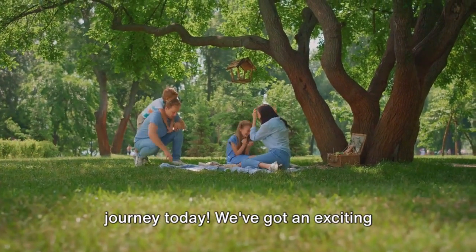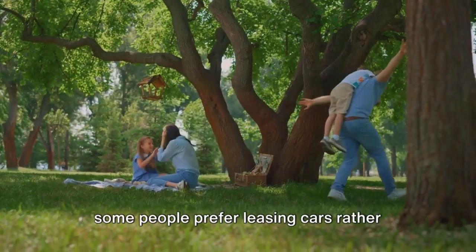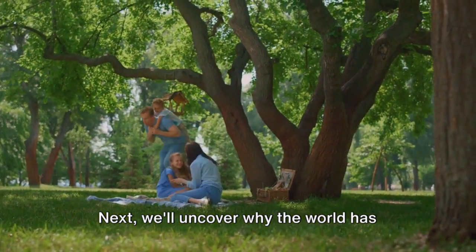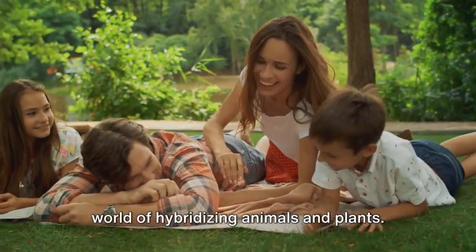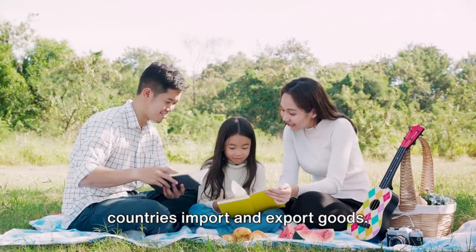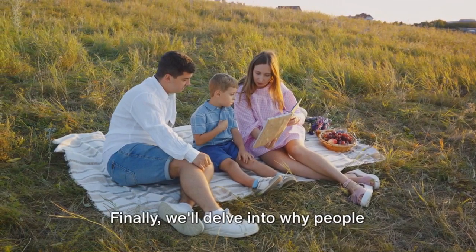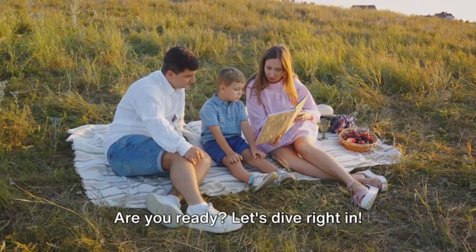Hello, family. Welcome to our learning journey today. We've got an exciting lineup of topics to explore. First, we'll delve into the reasons why some people prefer leasing cars rather than buying them outright. Then, we're going to look into the gig economy and understand why people take on freelance jobs. Next, we'll uncover why the world has banded together to tackle climate change. We'll also discover the fascinating world of hybridizing animals and plants, learn why it's important to be gentle when applying band-aids, and why countries import and export goods. Ever wondered why governments provide unemployment benefits? We'll find that out, too. Finally, we'll delve into why people choose certain careers and how social media has transformed global connections. Are you ready? Let's dive right in.